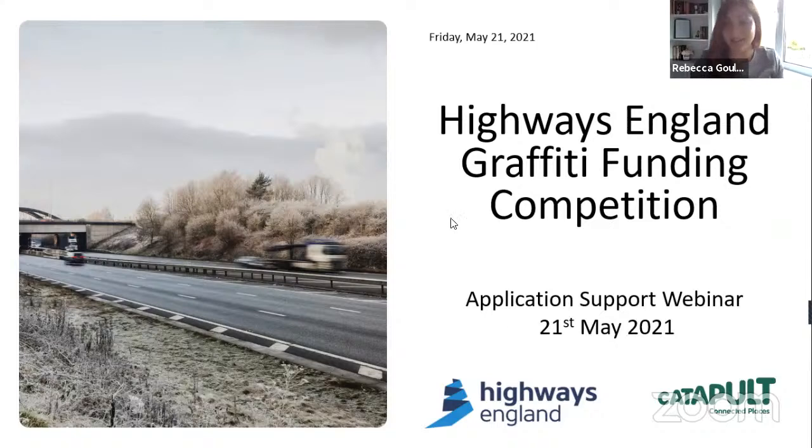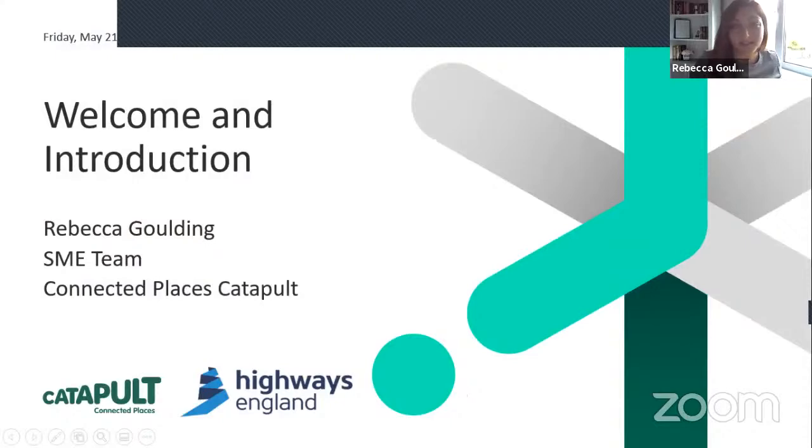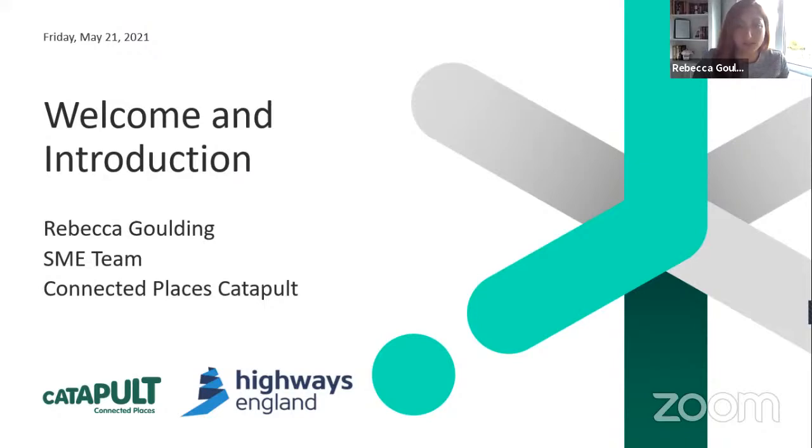I'm part of the SME development team at the Connected Places Catapult, and for this programme I'm honoured to have been asked to work for Highways England leading on the delivery of their Graffiti Innovation Funding programme. Just to advise you that this webinar is being recorded, so for colleagues who can't be with us today, the link will be available straight after the event.